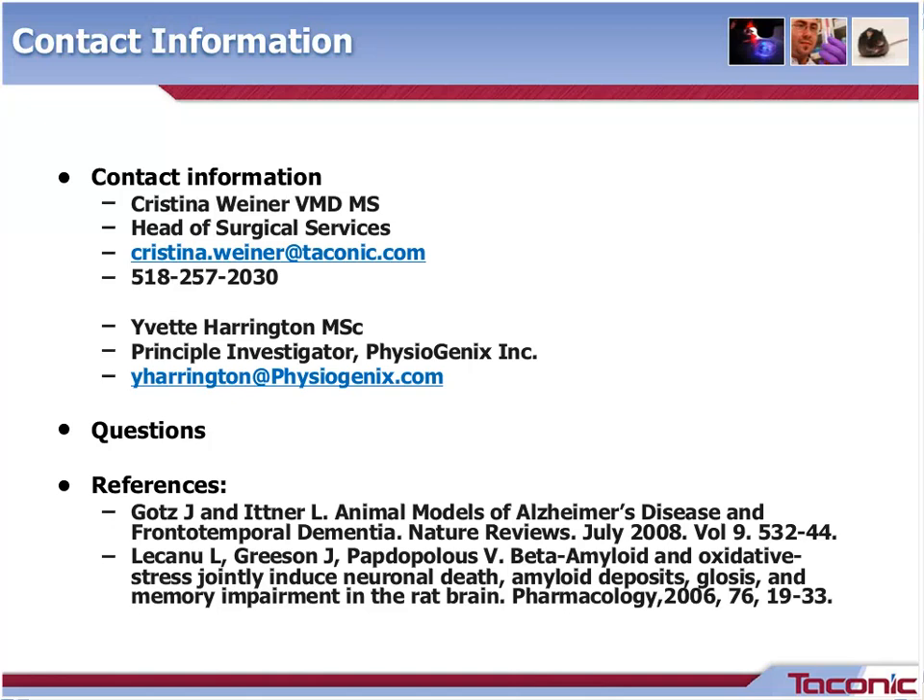Another question: do animals spend the four-week induction period at Taconic? They certainly can — it's really up to the customer. They can receive them soon after surgery, or we can house them for that time and then send them on to the customer. Next question: have other strains of animals been evaluated other than the Long-Evans rat? Not by Taconic. We just offer this procedure in the Long Evans animal. We have gotten inquiries for this model in other strains or in mice, but we presently do not offer that.